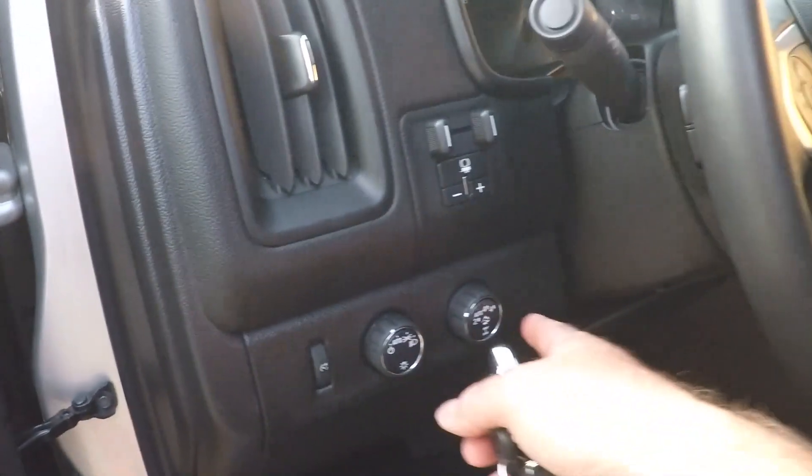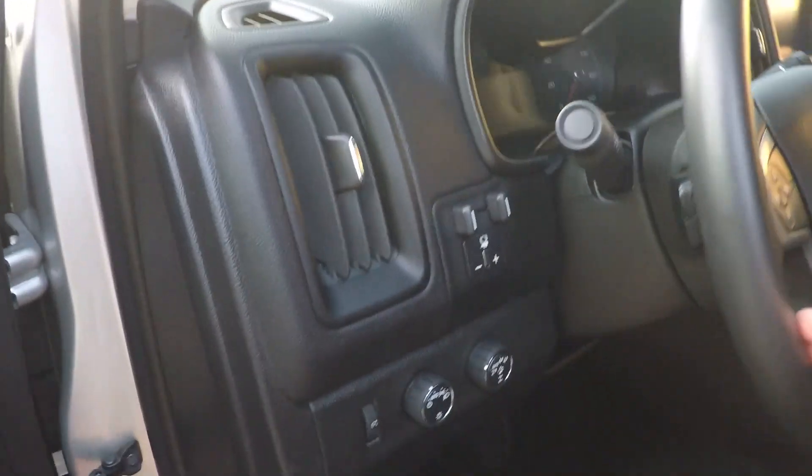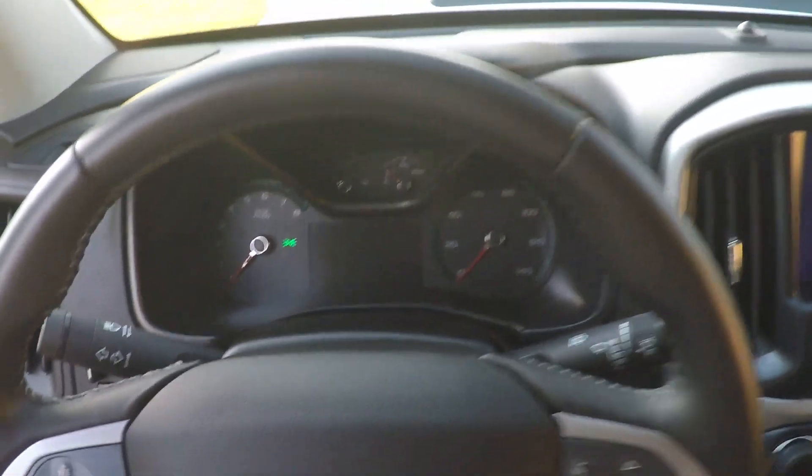Automatic headlights, shift-on-the-fly four-wheel drive, factory trailer brake controller. You've got your audio controls behind the steering wheel. It's got a leather-wrapped steering wheel — very comfortable. Nice modern cockpit.